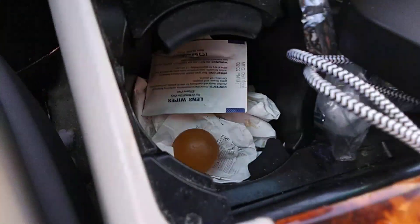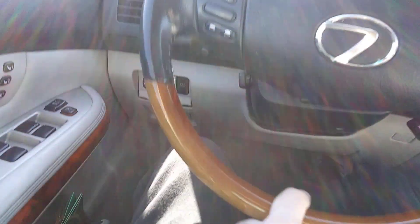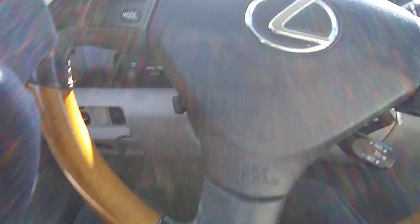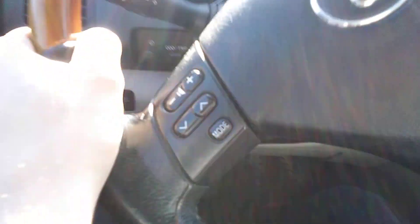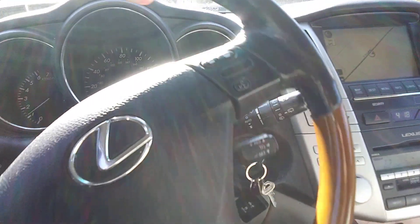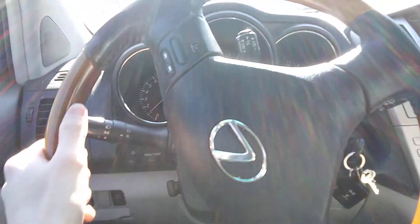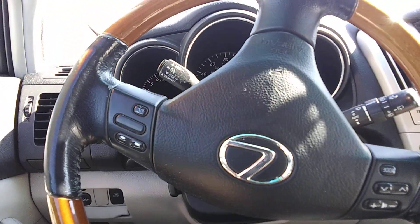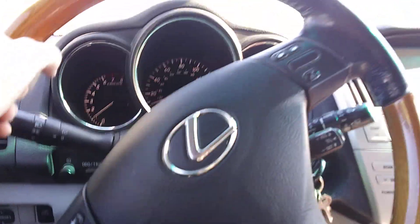Hello everybody, there is Bouncy in the cup holder — I found him again. We are going to Yoder's fuel island and car wash. We're going to do the nine dollar option, the cheapest option. We've done every other option, so we're going to do the nine dollar one.